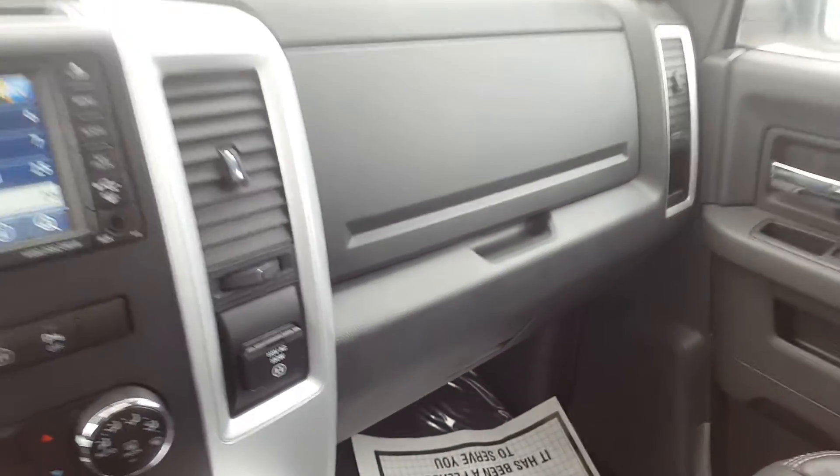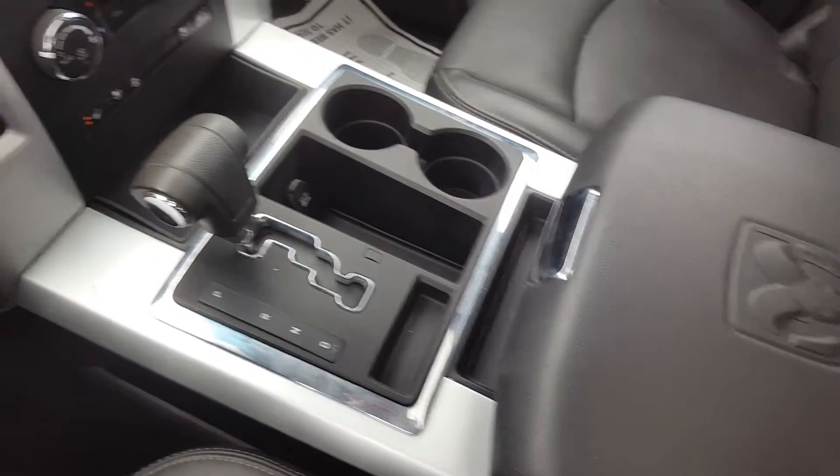Two side storage compartments. A large centre console with cup holders and storage. We have a sunroof as well.